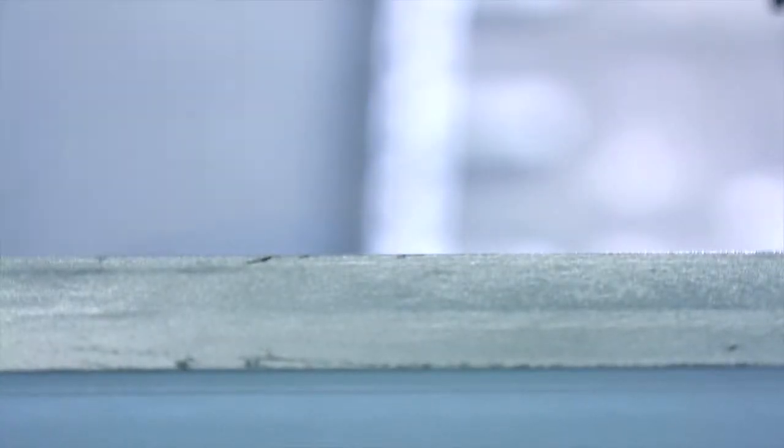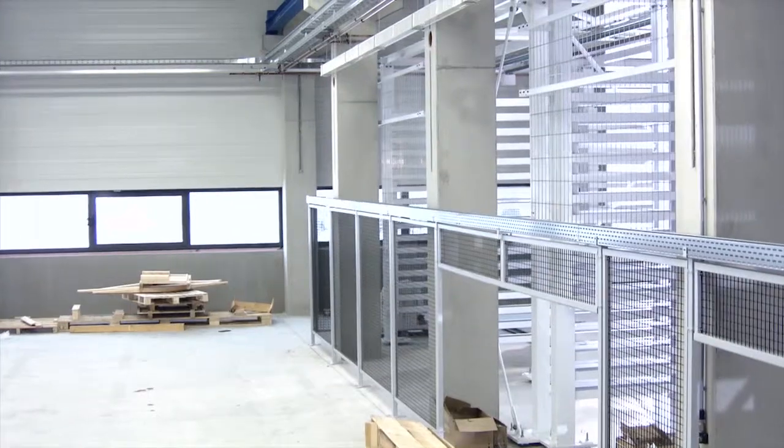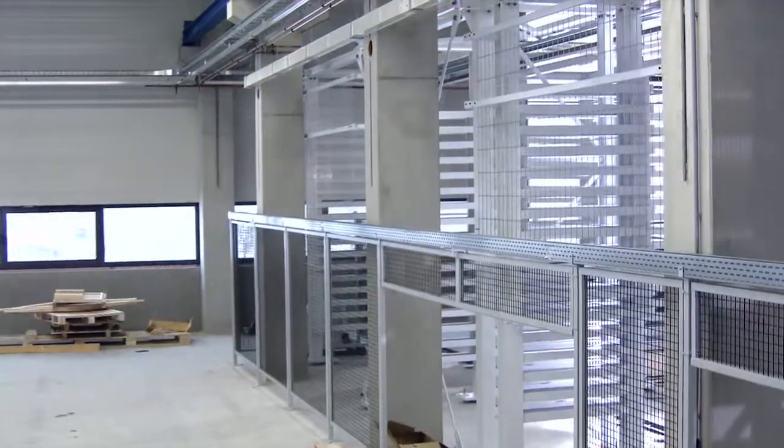We've already made considerable progress. Construction of the high-rack warehouse went very smoothly, and there have been no problems with delivery and setup of the laser machines either. The roof caused a few problems. Our goal was to put the photovoltaic system into operation this year. We've managed to do that, and everything's working.